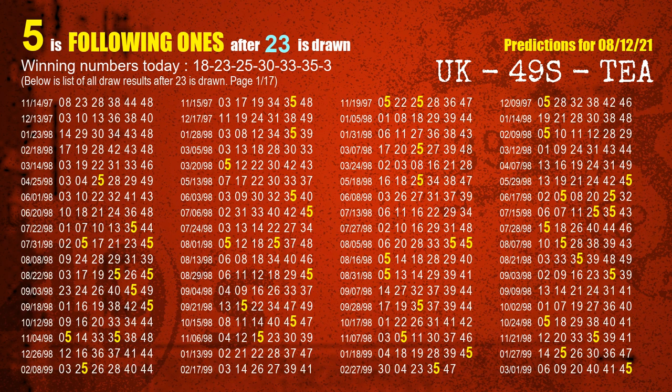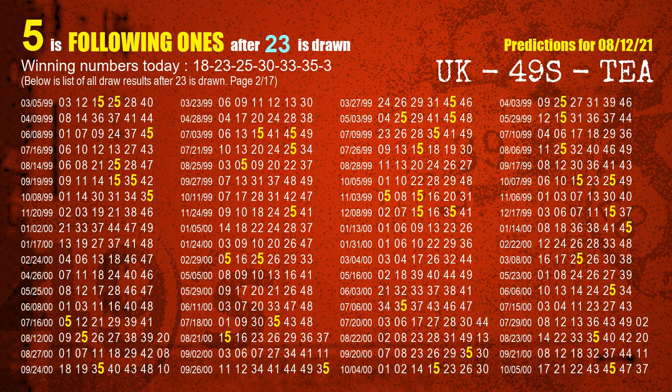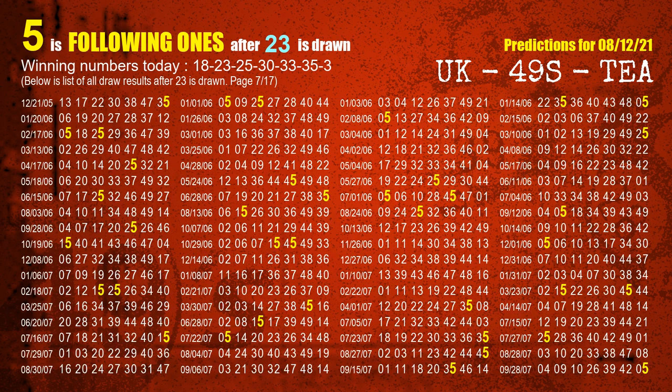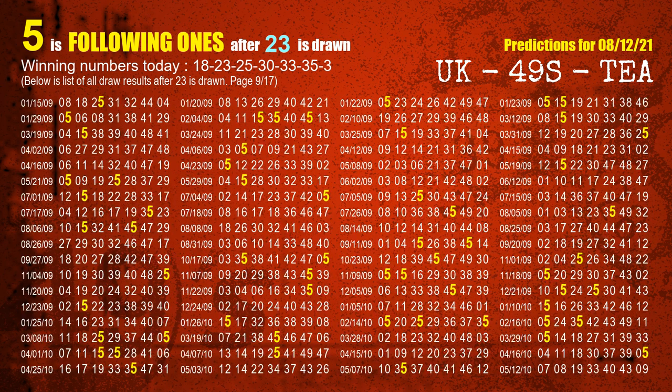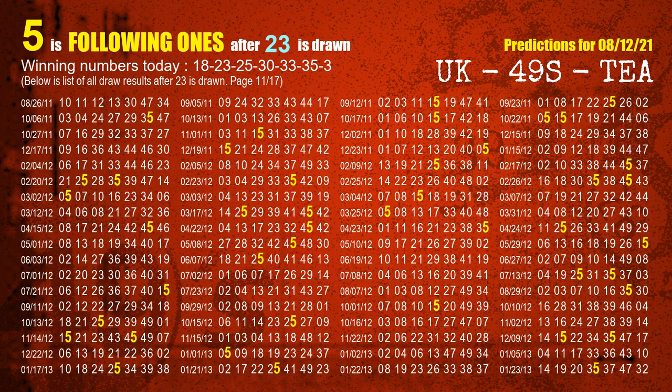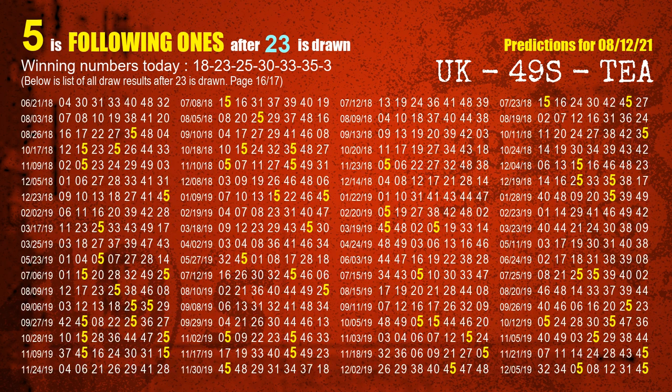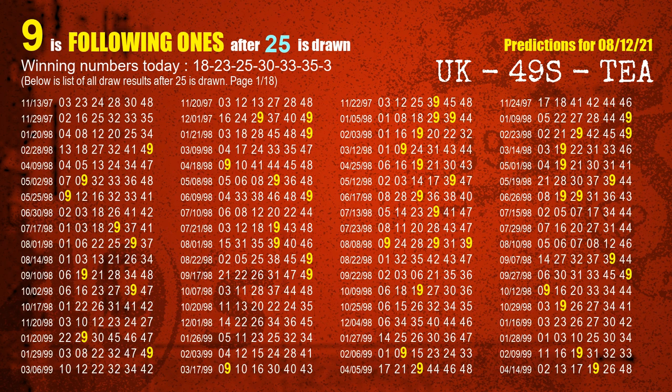The second winning number is 23. The most frequently following units digit is 5 when 23 is the winning number in last draw. The third winning number is 25. The most frequently following units digit is 9 when 25 is the winning number in last draw.